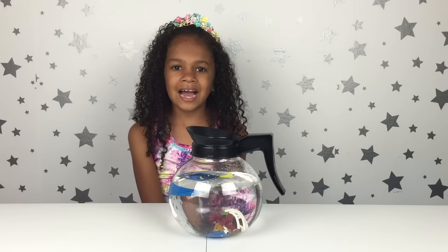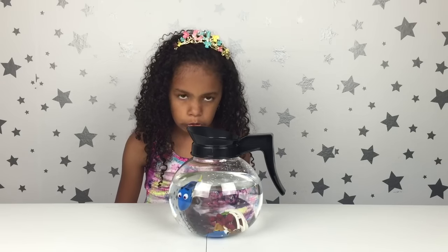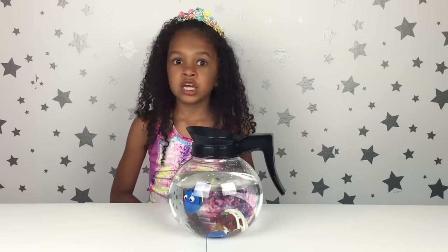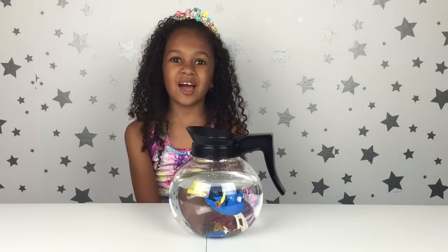Okay guys, they all sunk to the bottom! So if you said all of them are going to sink, you were correct — ding ding ding! So that's it for this video.